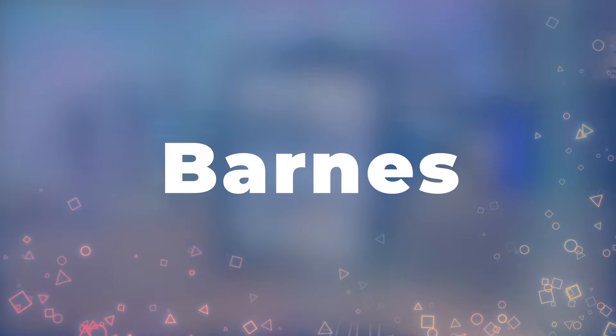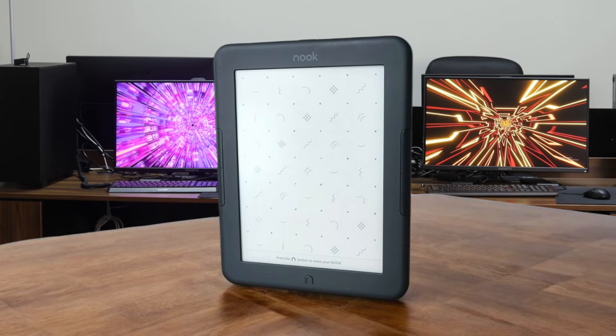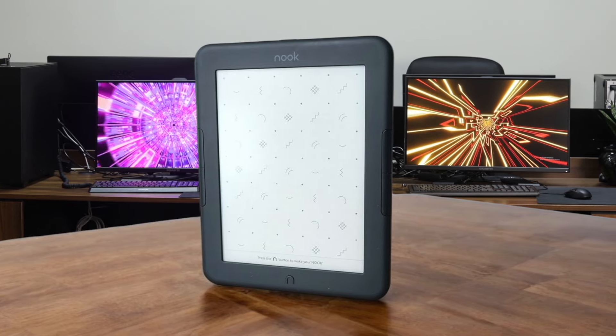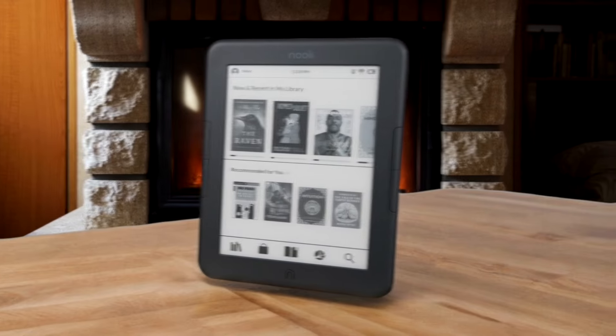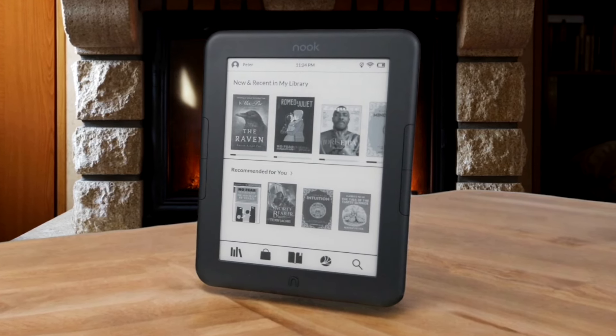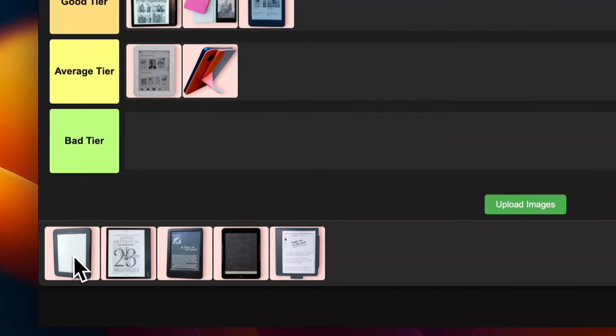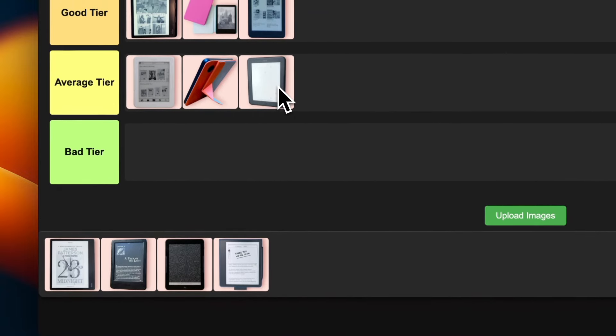Number 16: Barnes & Noble Nook Glow Light 4E. Barnes & Noble is really trying here. The physical buttons are nice and it's super lightweight, but the screen isn't as sharp as the competition. There's no waterproofing and the front light is a bit uneven. It's not terrible, but in 2024 it just feels a bit behind the curve. If you're a diehard Nook fan maybe give it a look, but for most people there are better options out there. I'm putting this in the average tier. Sorry, Nook.